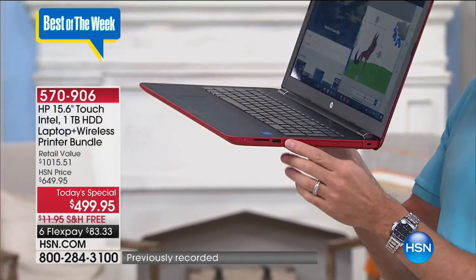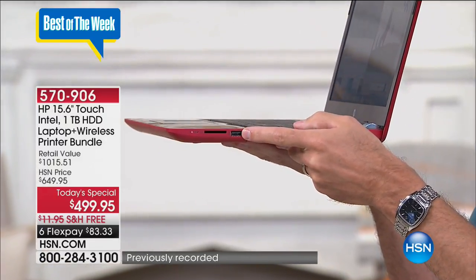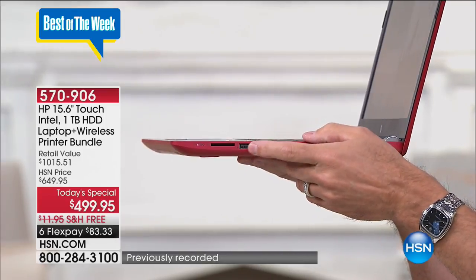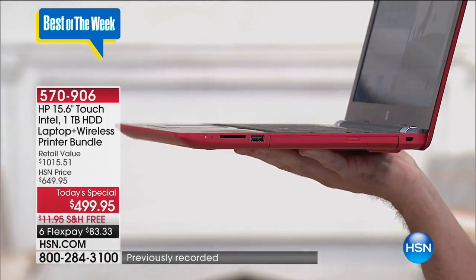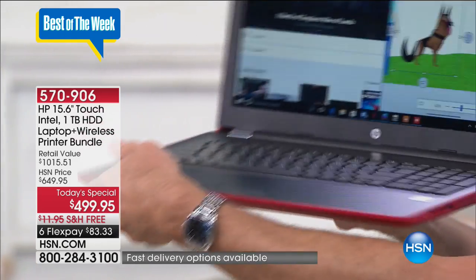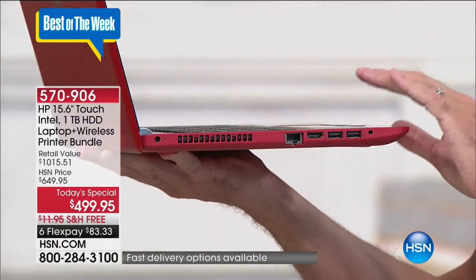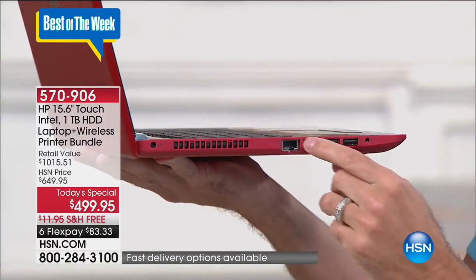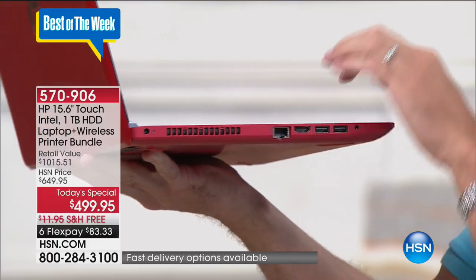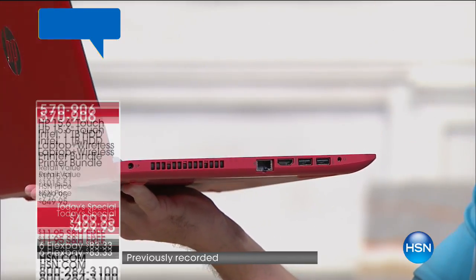Three different USB ports including a USB 3.0 port that transfers data up to 10 times as fast — something that would have taken five minutes to transfer in the past now takes about 30 seconds. There's an SD card reader and on the other side two more USB ports, a place for earbuds, microphone and speakers built in, an HDMI port to send high-definition video and audio, an Ethernet port, and Wireless AC — the latest wireless internet protocol — built in.